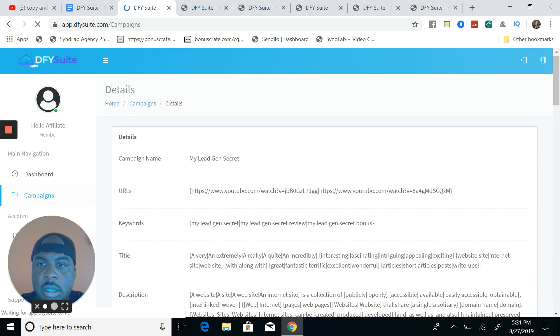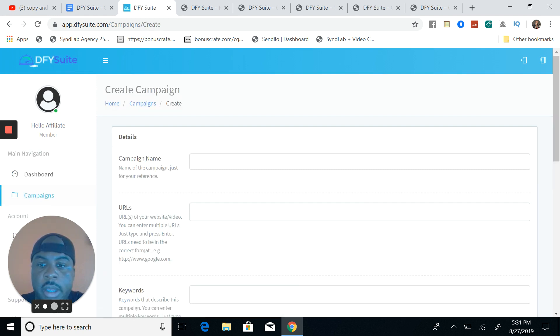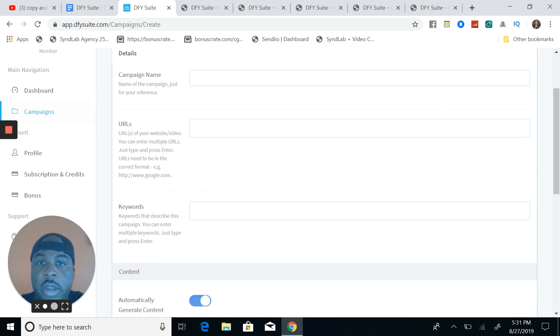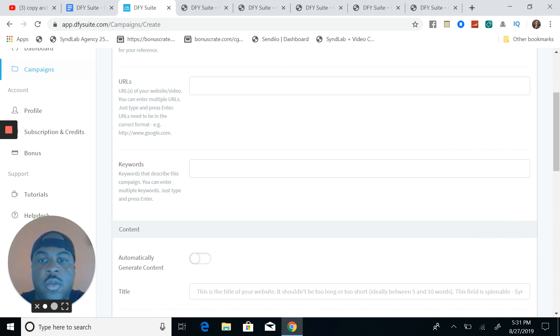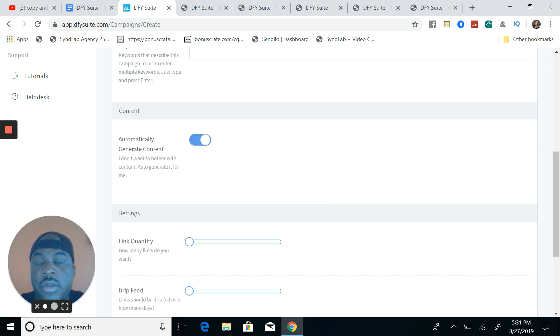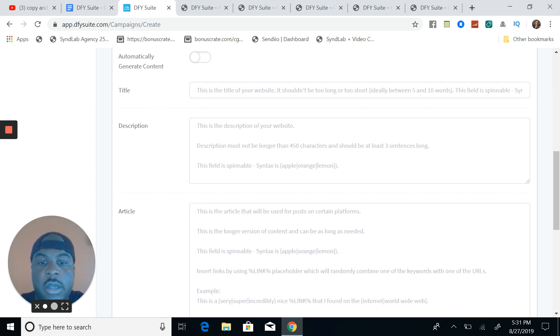Let me show you what setting up a campaign actually looks like. You go up here, hit Create Campaign, give it a campaign name, put your URLs in for whatever you want to rank for, and put in your keywords. As far as your URLs go, whatever type of website or video you want to get ranked, you put that there. You can turn on automatically generate content and Joshua and his crew will do it for you, or you can turn it off and put in whatever content you want.